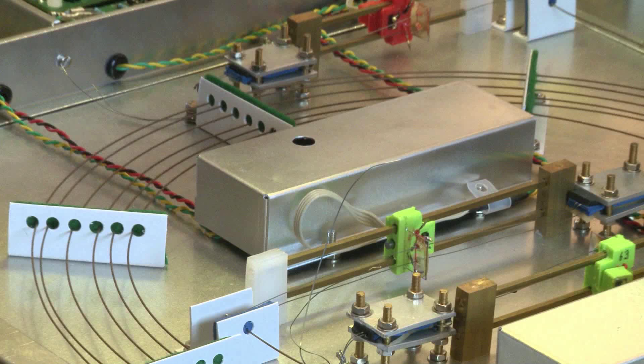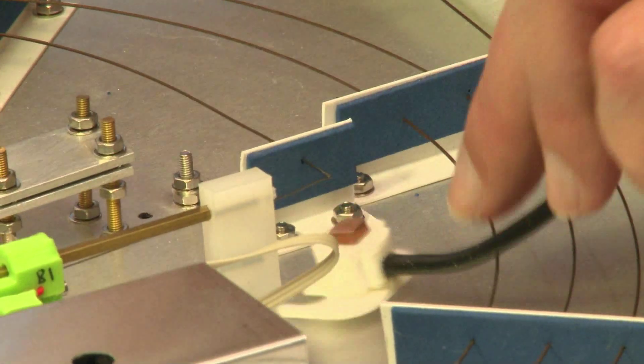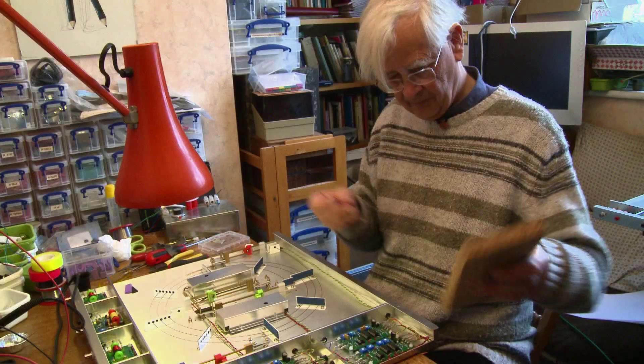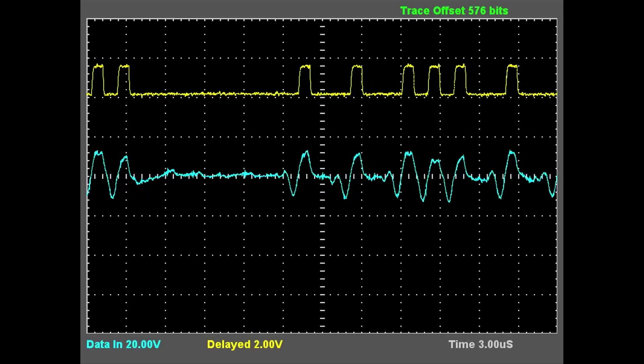We've not yet connected any of the nickel delay lines to the machine — we're keeping things simple by using semiconductor delay lines. The short delay lines are ready to be connected, well tested, and reliable. The long delay lines are still under development; they're working reasonably well but we'd like them to be more reliable with a lower error rate. The memory team, led by Peter Linnington, is using this opportunity to tune up their delay lines as much as possible.